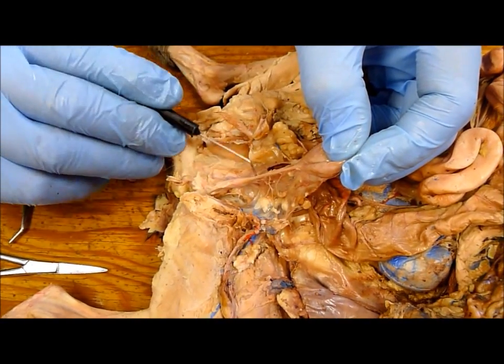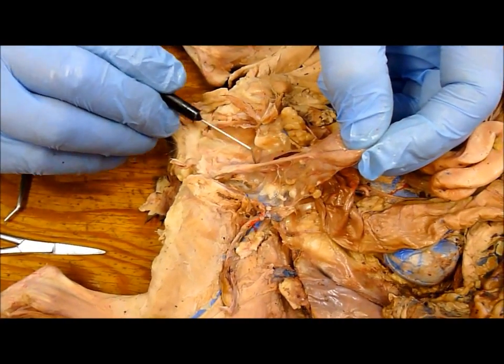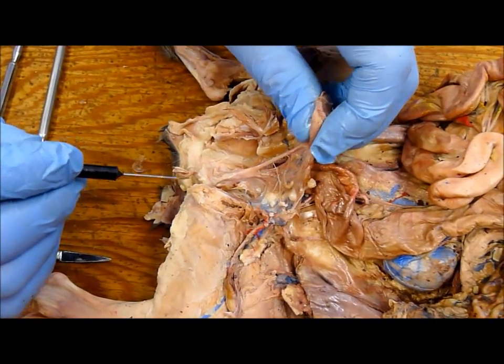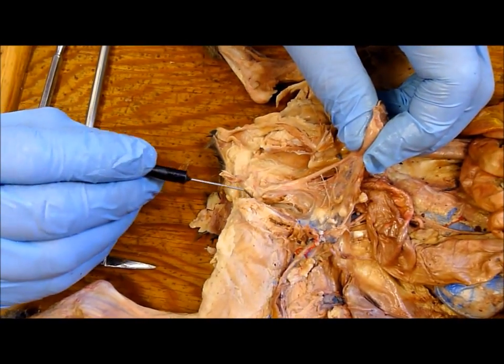The spongiosum is around the urethra. Those are the two on top that fill with blood for erection. The cura is where the base of the penis is attached to the pubic bone — I just cut through it.